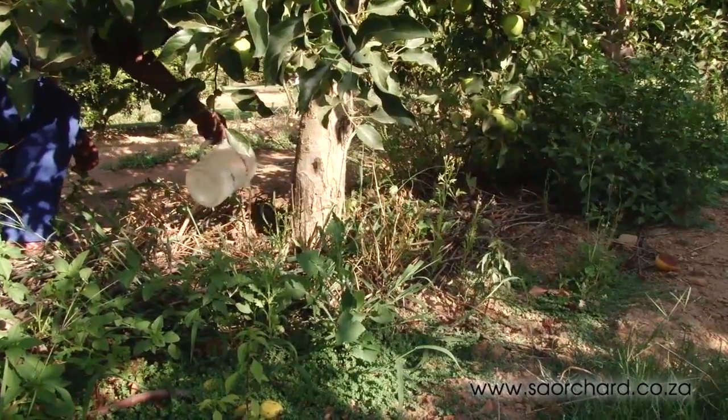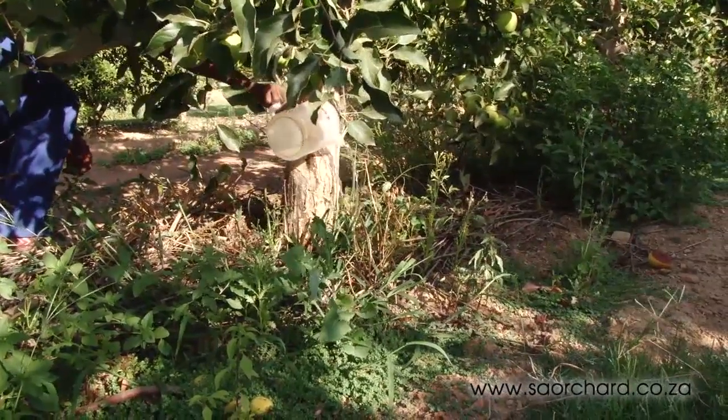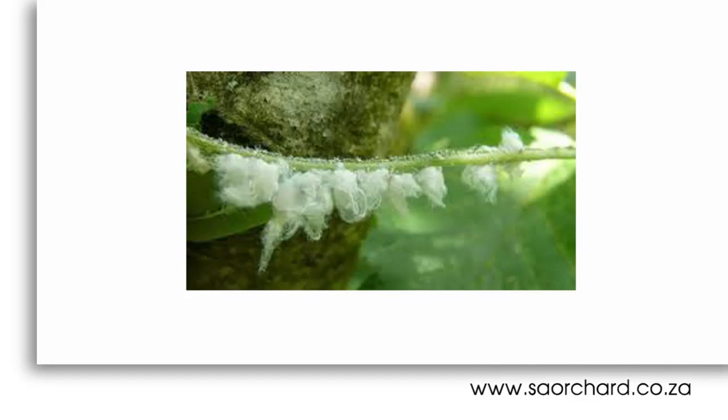Woolly apple aphids are controlled in two ways. The soil can be treated with a systemic insecticide which will be taken up by the roots and pass into the stem and leaves of the tree. As the aphid sucks the juices of the tree it takes up the insecticide and dies a short while later.